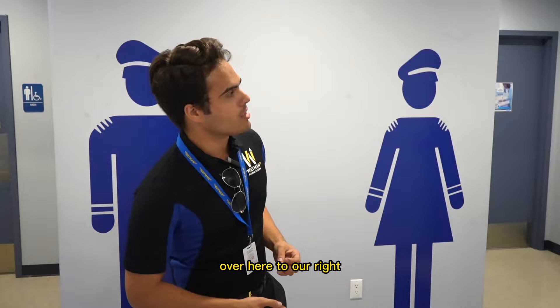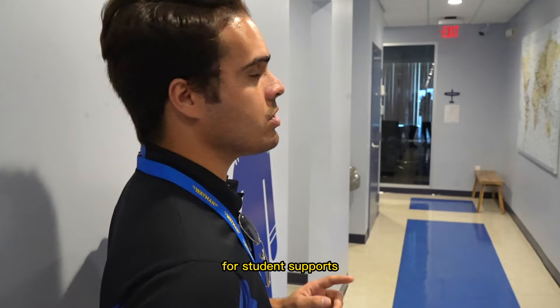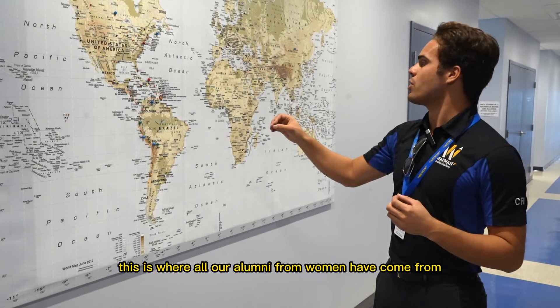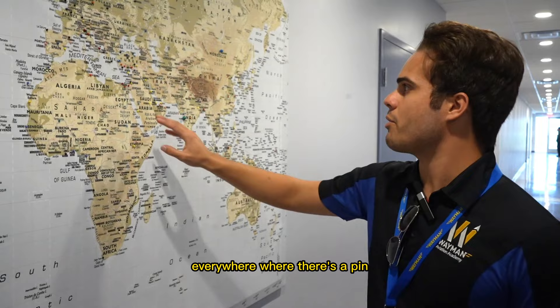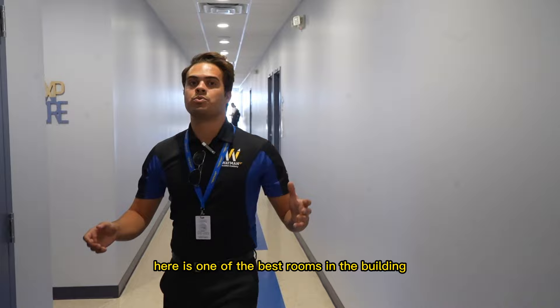Over here to our right you have the offices for the assistant chief pilot, the chief pilot, and student support. This map is really interesting because it shows where all our alumni from Wayman have come from — students from Brazil, Florida, all over the United States, Europe, Turkey, Asia, all over the place. Everywhere there's a pin, we've had a student come from that place.